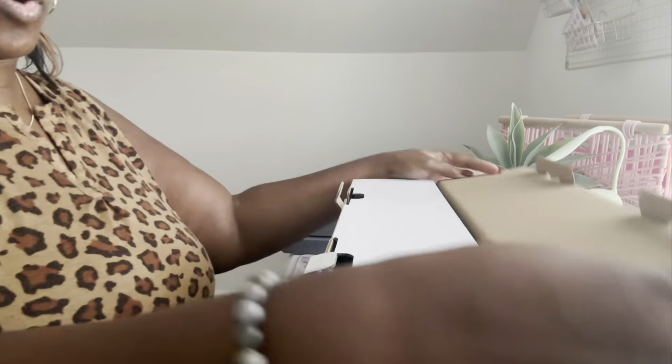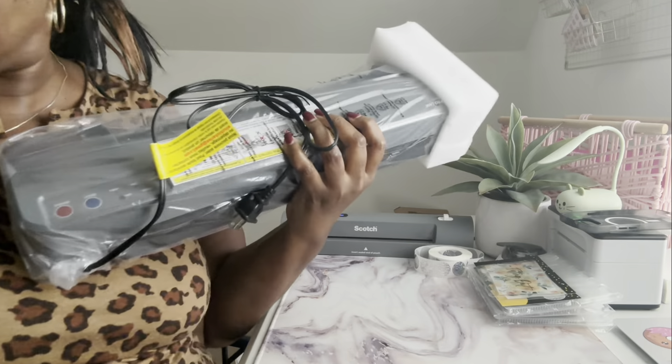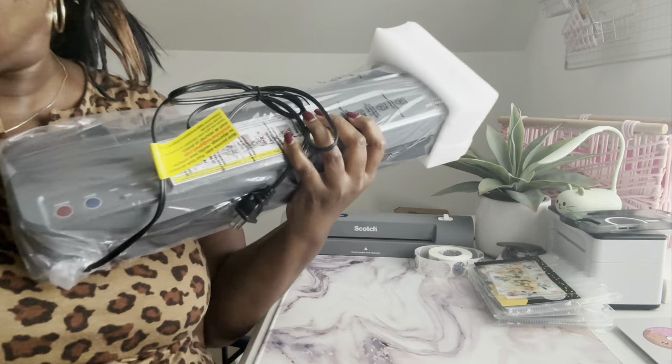Okay, this is the new laminator — the Cinchy Instant Warm-Up High-Speed Laminator. No waiting between pouches! I'm gonna open it carefully because if it doesn't do what I need it to do, I will be returning it — y'all know I will return something in a minute. But hopefully this thing works better than what I have.